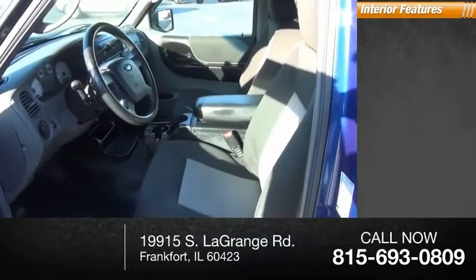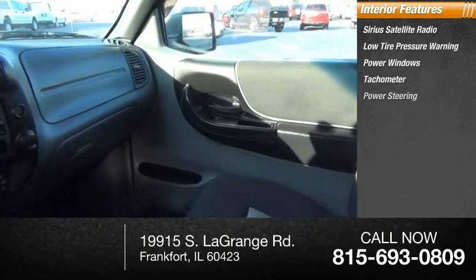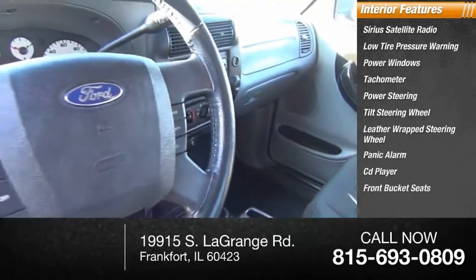Inside you'll find Sirius satellite radio, low tire pressure warning, power windows, tachometer, power steering, tilt steering wheel, leather wrapped steering wheel, panic alarm, CD player, and front bucket seats.